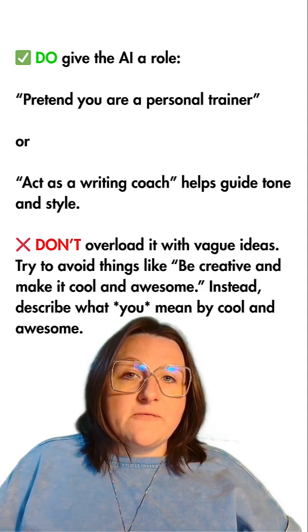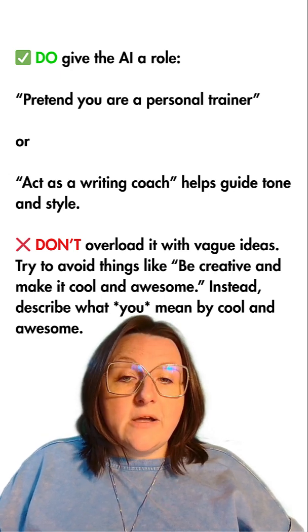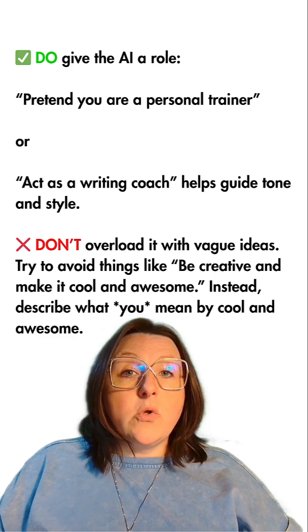Don't overload it with vague ideas. Try to avoid things like 'be creative and make it cool and awesome.' Instead, describe what you mean by cool and awesome.